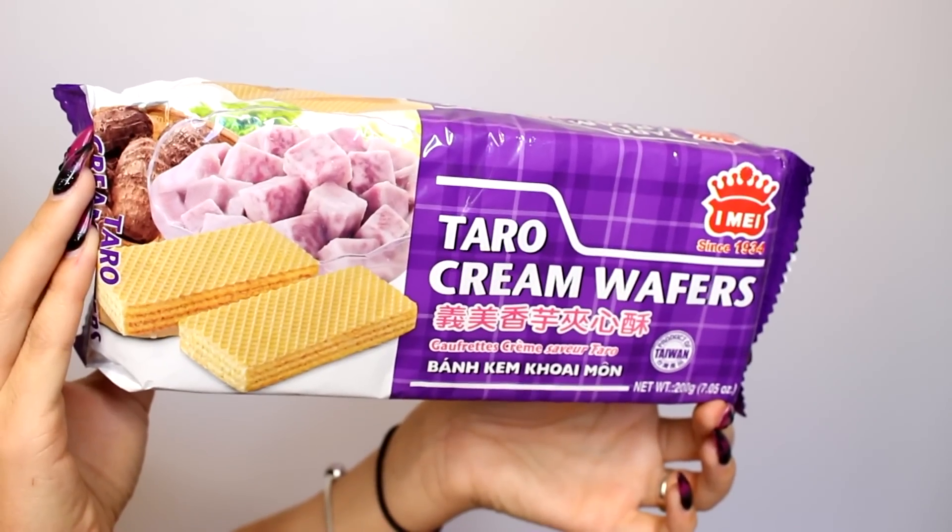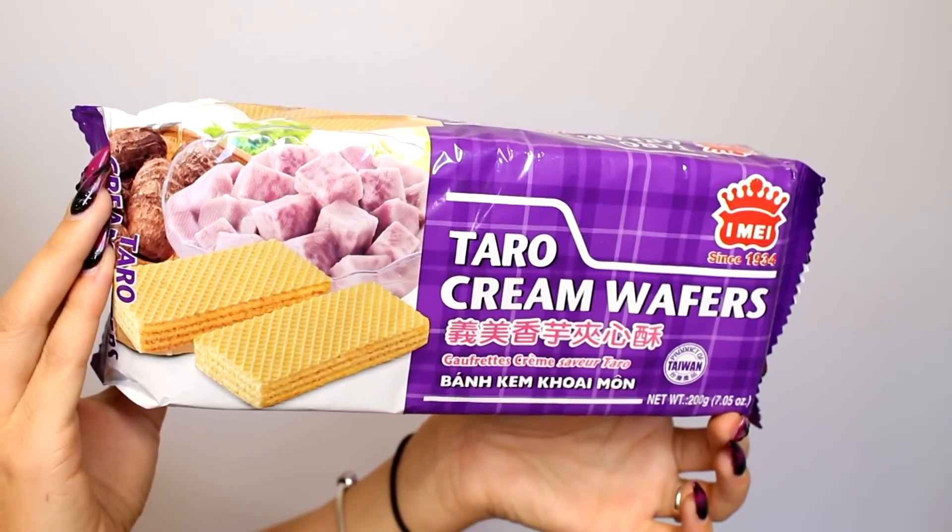The very last things we're trying are taro cream wafers. Taro is one of my favorite flavors ever — basically it's a root vegetable. It is like the sweetest thing ever, it tastes like pudding. Oh my god, it's so good. If you haven't tried taro, definitely try it. I mainly get taro bubble teas. It does not taste like a vegetable at all — it's super, super sweet.